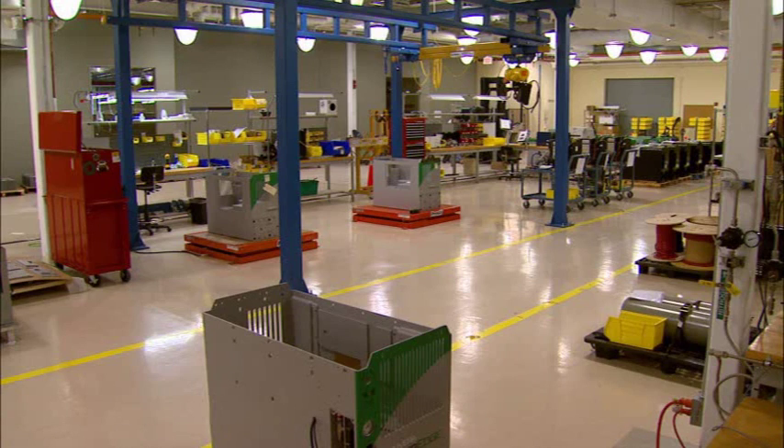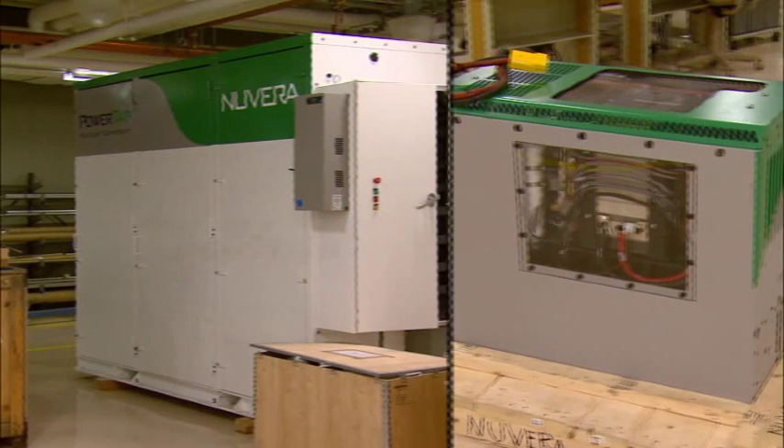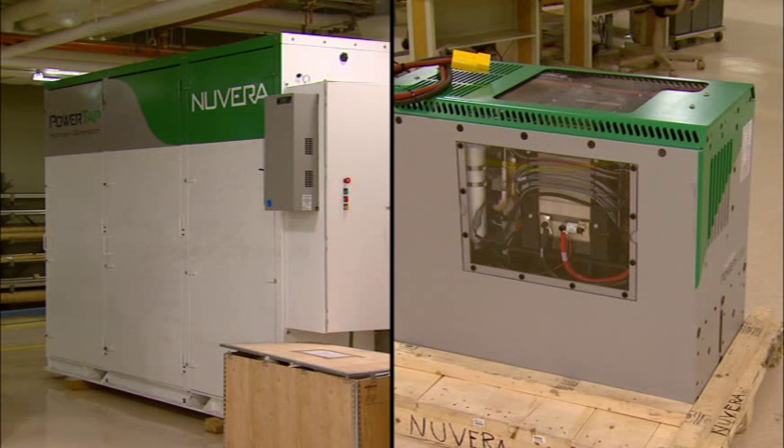Novetta got started by combining two emerging technologies. On one side, the hydrogen generation technology through reforming, and the fuel cell stack technology — the electrochemical device that converts hydrogen and oxygen into electricity.